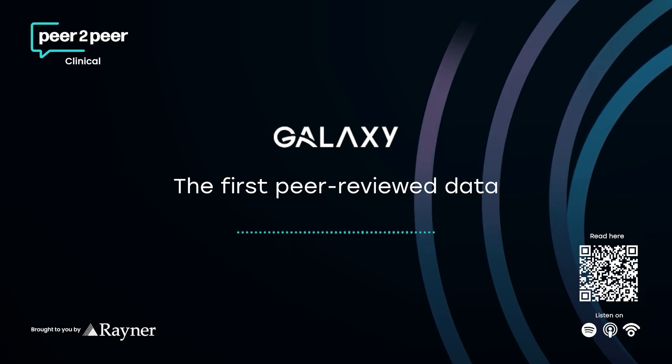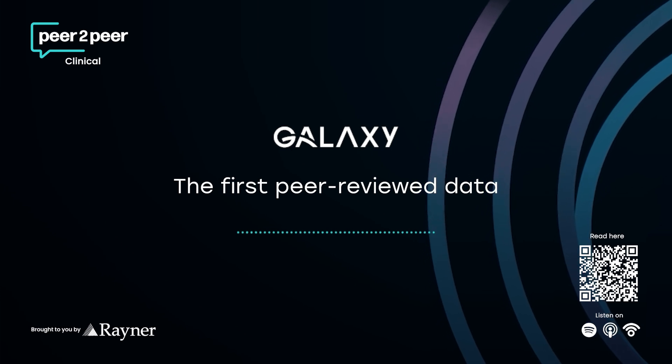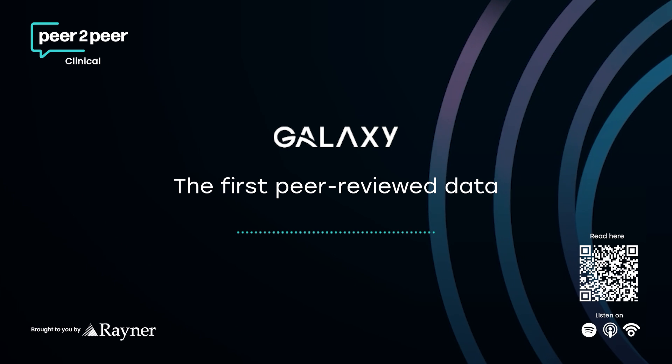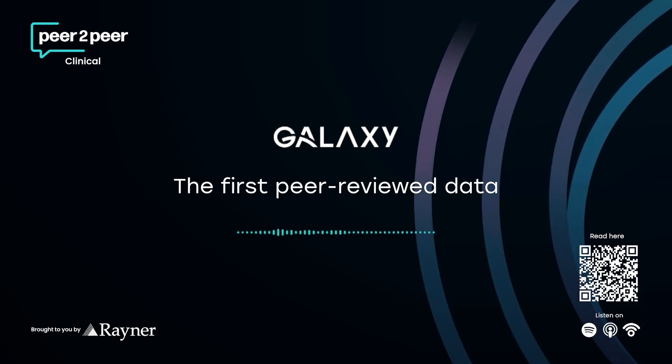LogMAR numbers can be a bit abstract, but think about working on a computer. Better intermediate vision — like that 0.03 number — means you can likely read your screen comfortably, see spreadsheets clearly. The 0.08 might mean you're leaning in a bit, maybe straining slightly to get the same clarity. It's a tangible difference for daily tasks like computer work, seeing the car dashboard, cooking.